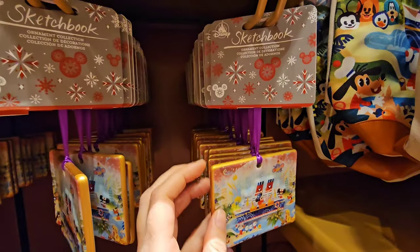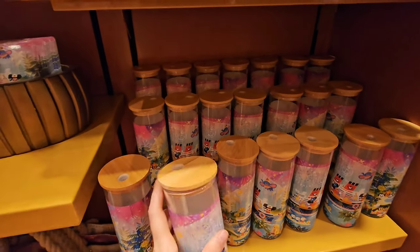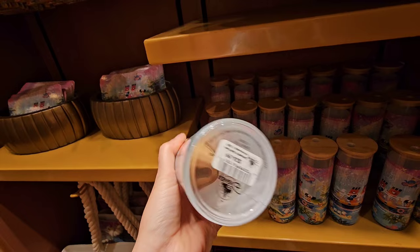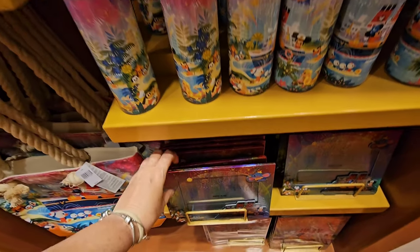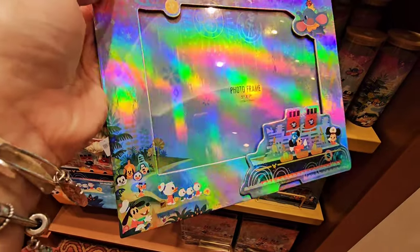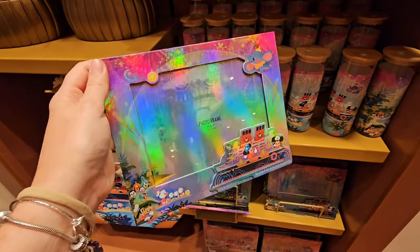The Sketchbook Collection ornament is only $19.99. And then you have this glass sipper at $24.99. This is giving me total 90s vibe — I love the colors — $22.99. And then down here you have something, I don't even know what it is. Oh my gosh, I might have to get this too. It has post-it notes and a little journal. I love the little tab things. This would be perfect for work — $26.99.